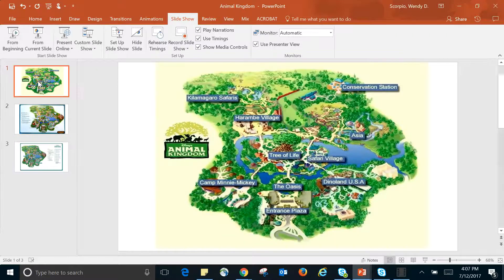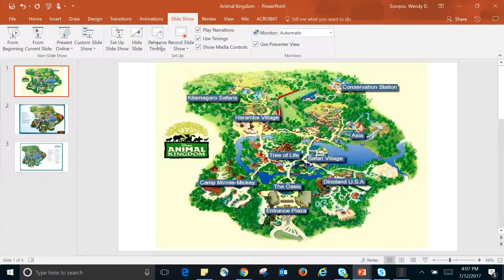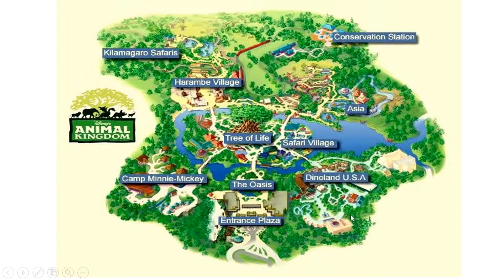All right, so I have picked three different maps of Disney's Animal Kingdom. The very first one is going to give us a little bit of information, but not a lot. It's going to tell us the specific areas in Animal Kingdom: the Oasis, Camp Minnie Mickey, Kilimanjaro Safaris.